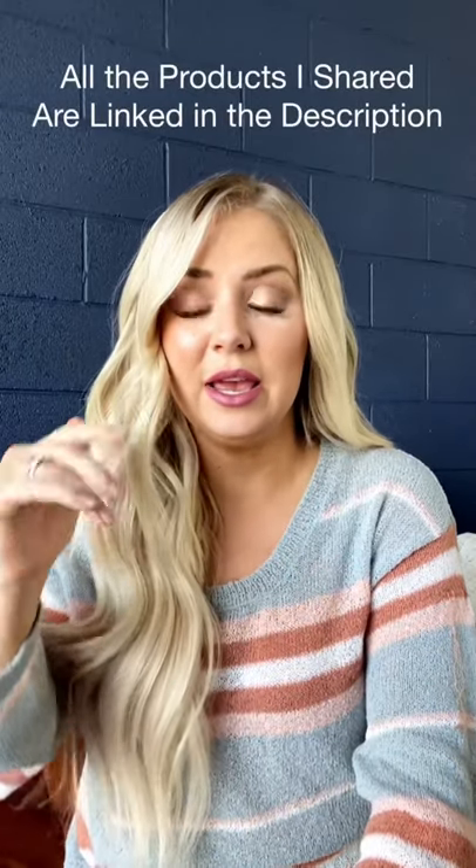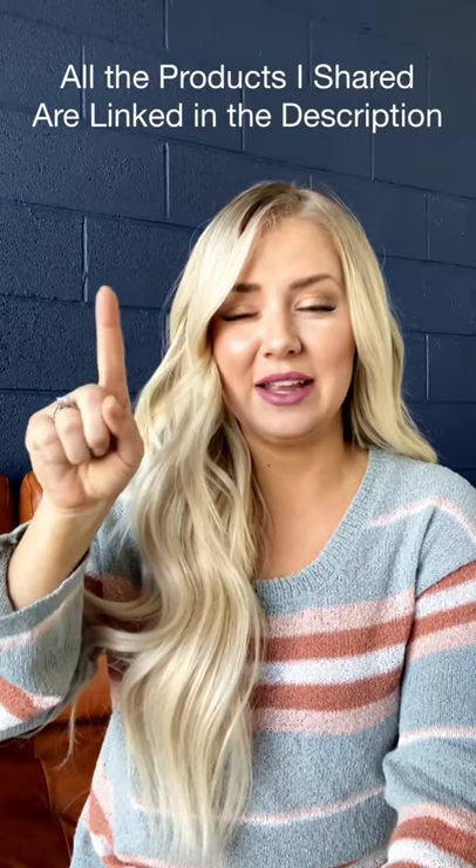That is blonde hair care. If you have more questions I haven't answered, put them in the comments and I'll answer them as best I can. I'll link everything I talked about individually in the description — either in my IGTV dropdown or in the YouTube description below. I hope this helped, and don't be afraid to ask if you have any more questions.